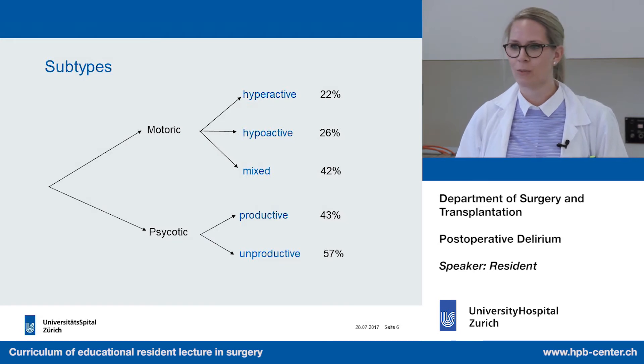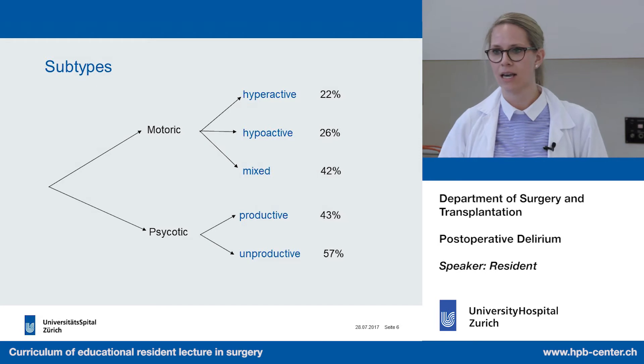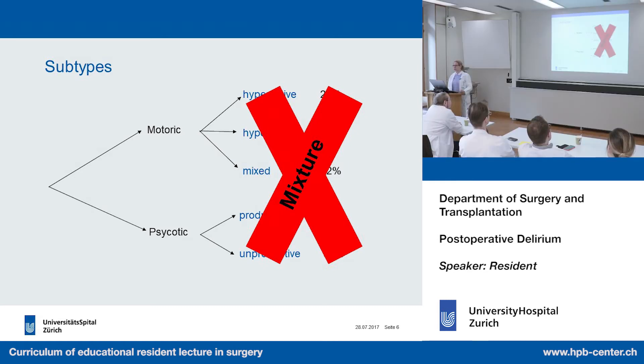Before, we always learned that there are subtypes — a hyperactive, a hypoactive, or a mixed type of delirium, and a productive versus unproductive type, meaning with or without hallucination. But that's wrong. It's always a mixture. From one second to another the patient can be sleepy, then agitated; one moment he has hallucinations, the next he hasn't.